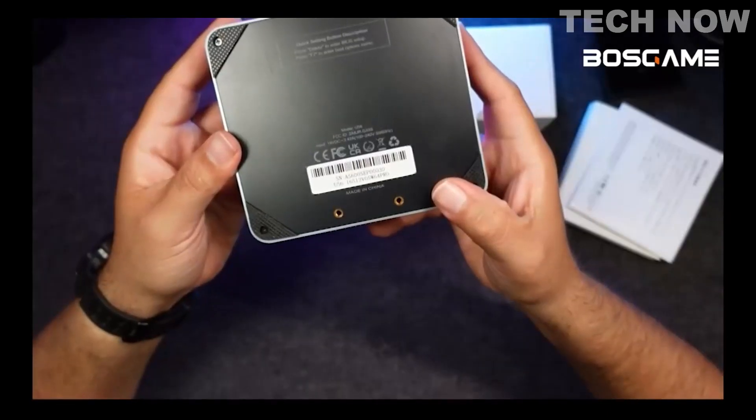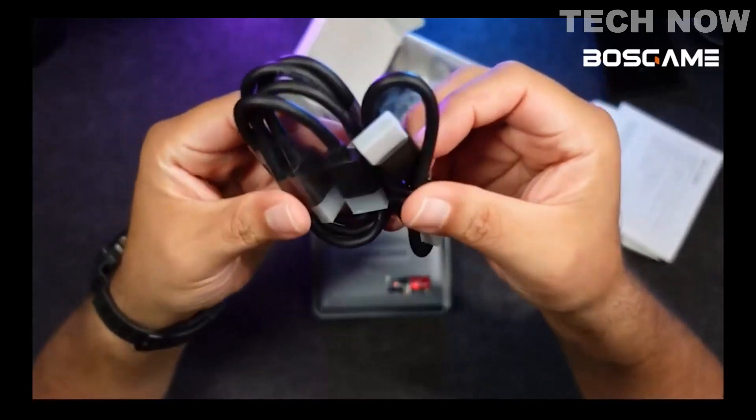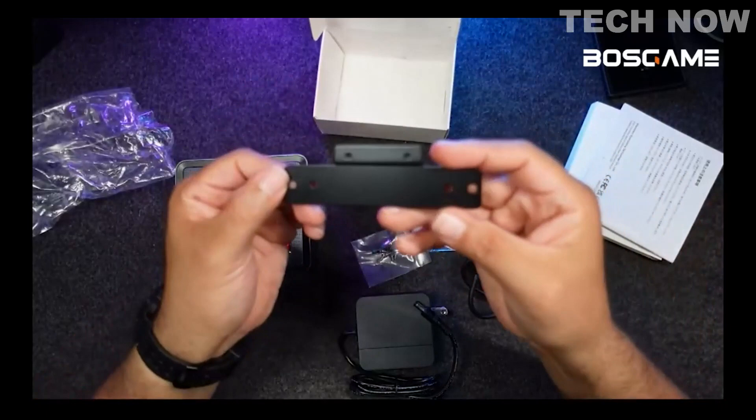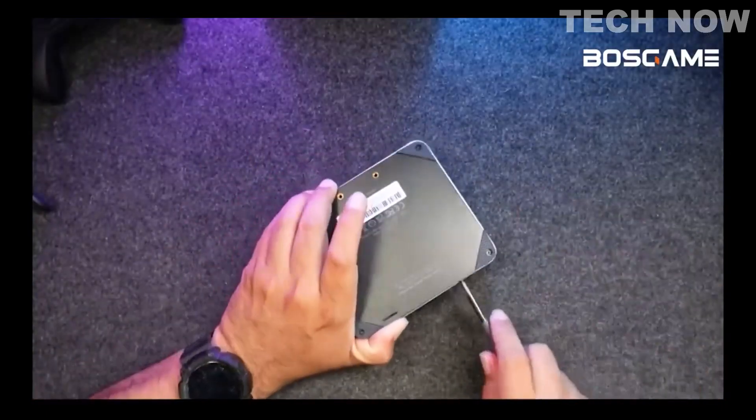At the bottom we have mountings for a wall mount bracket and access to open the PC. In the box there are 2 HDMI cables included, additional screws, power supply, the mounting bracket, and a hard disk drive connector.